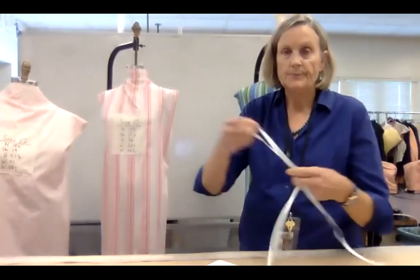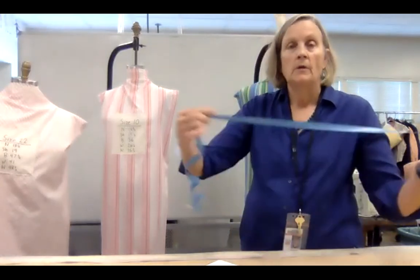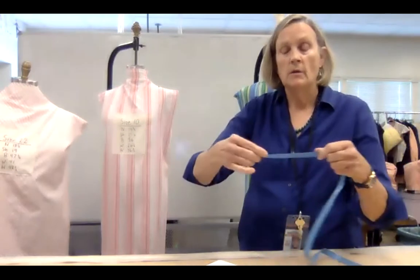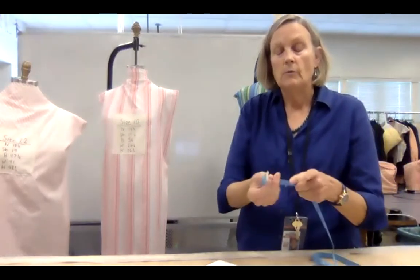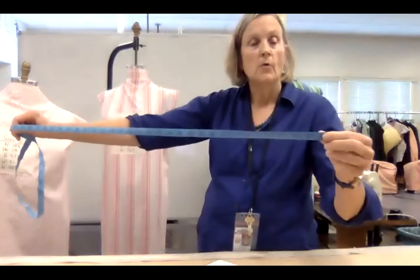There are really three things you need for measurement: an elastic to put around the waist, because that is a place where we measure to and measure from; a flexible tape measure; and if you are aware of the person you're measuring, generally flexible tape measures go up to 60 inches, which is five feet.